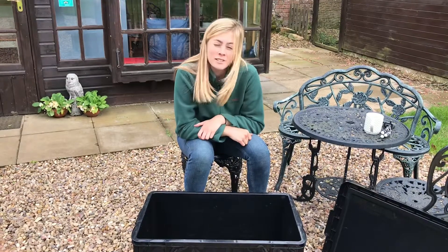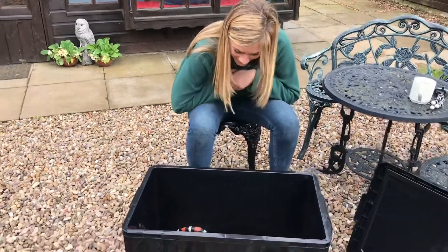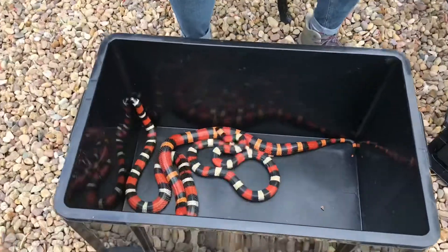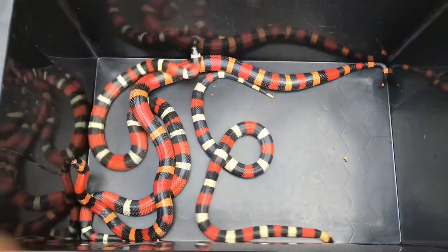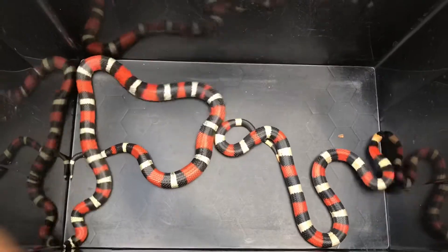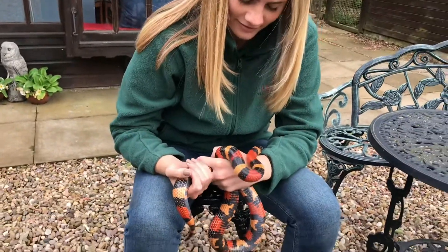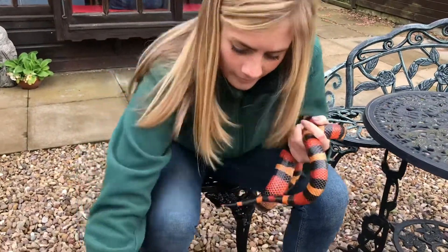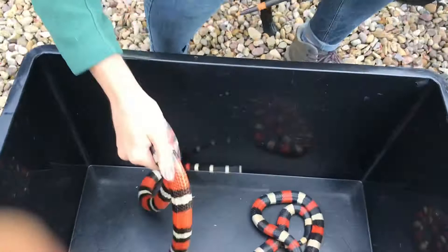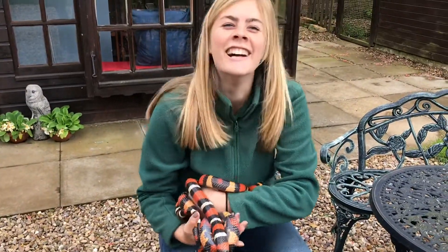We are deciding which milk snake to pick out for our new episode of Five Facts Friday. Which one do you reckon? They're pretty snakes. There's the tangerine one, but the natural ones are nice as well. Which is your favourite — tangerine? Peaches? Yeah, she's pretty. And then Martha.